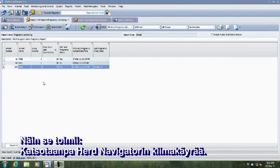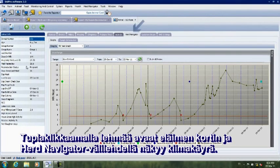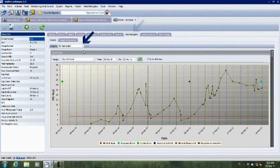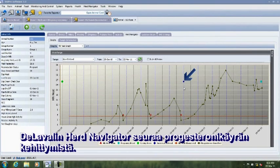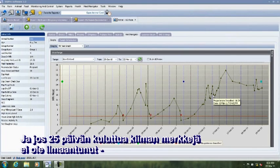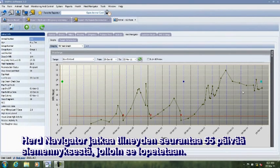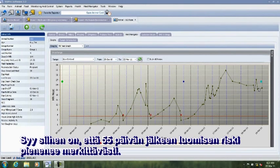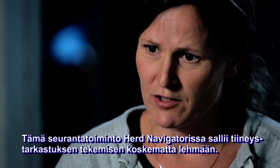This is how it works. Let's take a look at the Herd Navigator heat graph. By double-clicking on the cow, you open the animal card, and under the Herd Navigator tab you see the heat graph. If the cow has been in heat — shown here — and then inseminated — shown here — Herd Navigator will monitor the development of the progesterone curve. After 25 days, if no new heat has been detected, the cow is put into a state called 'possibly pregnant.' Herd Navigator will continue to monitor the pregnancy up to day 55 after insemination and then stop, because after day 55 the risk of abortion drops dramatically.